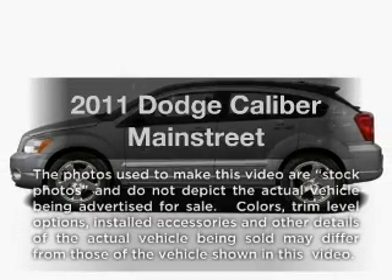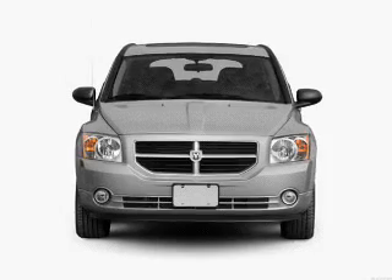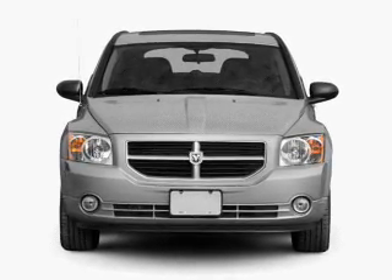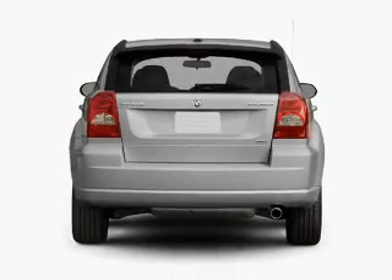Check out this 2011 Dodge Caliber. Travel the roads in style and comfort in this great vehicle. With an efficient four-cylinder engine connected to a smooth-shifting automatic transmission, the anti-lock braking system will keep you safe on the road.